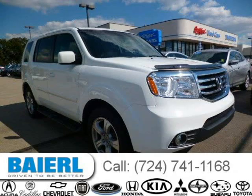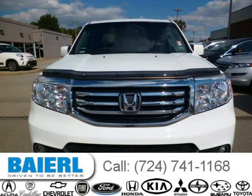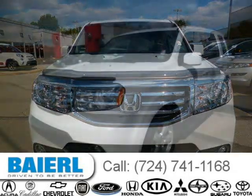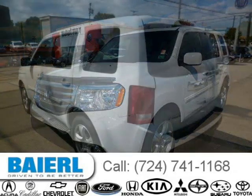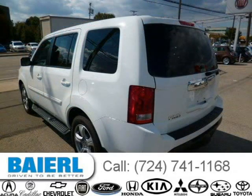This 2012 Honda Pilot SUV is located in Weckford, Pennsylvania and has 37,326 miles on it. This Honda Pilot has a beautiful white exterior paint color which is complemented by a gray interior color. For more information on this great Honda Pilot, please click the link below.